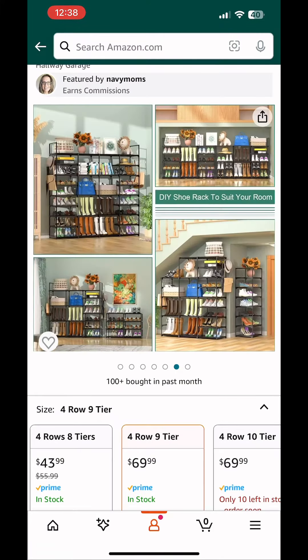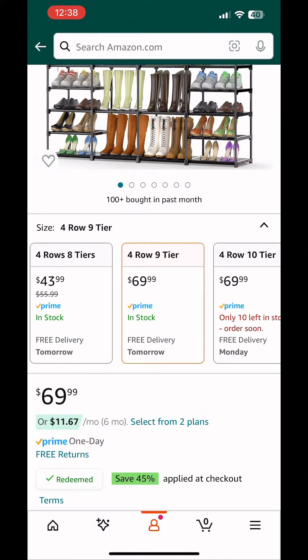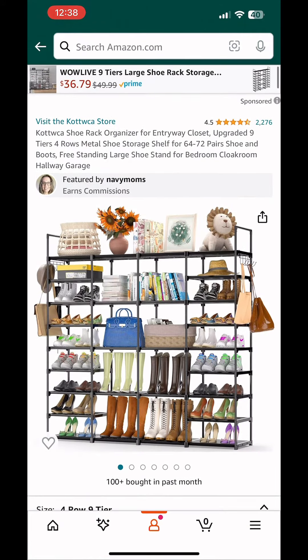This four-row, nine-tier shoe rack organizer is available at 45% off when you use this promotion code at checkout.